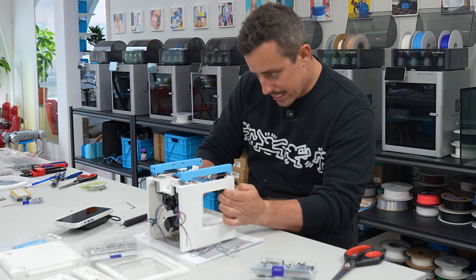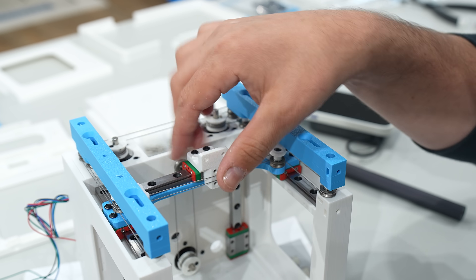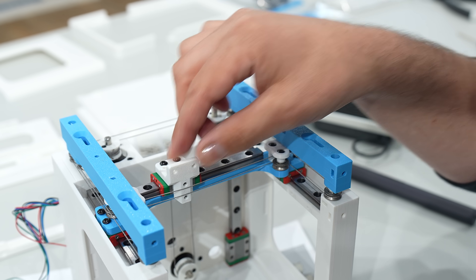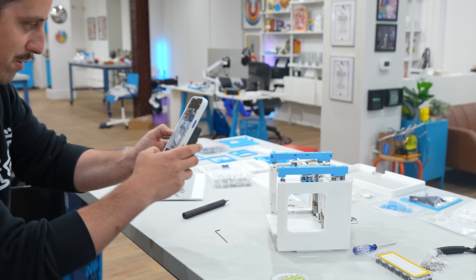The drive system assembly is hopefully complete. It has an interesting system — because it's so tiny, instead of using belts it uses a metal wire, and that's what the CoreXY system runs on. I decided to post a picture of my build in the Summer Orange Discord community, both to be part of the community and to introduce myself in case I have questions down the road.